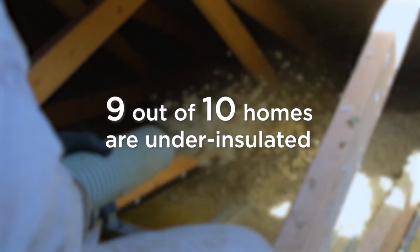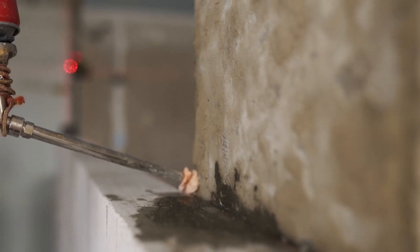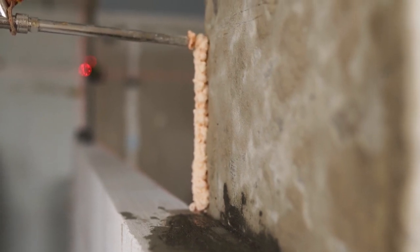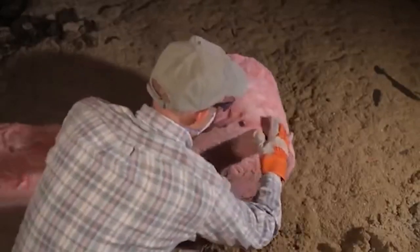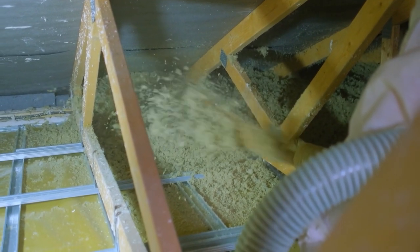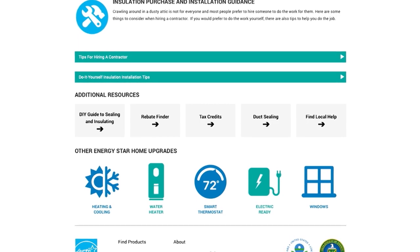Did you know that 9 out of 10 homes in the US are under-insulated? Sealing air leaks and adding insulation can help you save on energy bills and make your home more comfortable in both winter and summer. Typically the easiest and most cost-effective place to add insulation is the attic, but it's important to first seal and cover holes which cause conditioned air to leak out the top of your house — especially when it's cold out. Sealing and insulating your attic can save you up to 8% on your annual energy bills. The Energy Star home upgrade tool has guidance on where to find contractors to make this improvement.